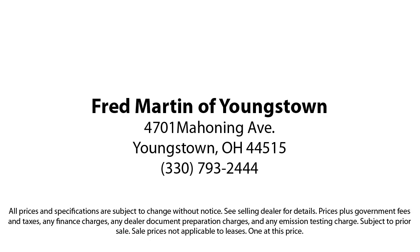Fred Martin of Youngstown. We sell for less, a lot less. Fred Martin of Youngstown is located at 4701 Mahoning Avenue in Youngstown. FredMartinofYoungstown.com.